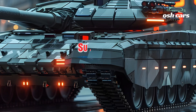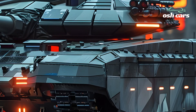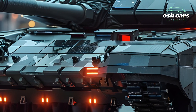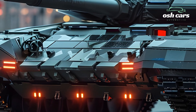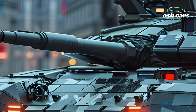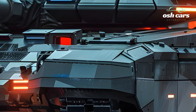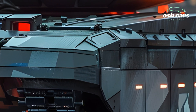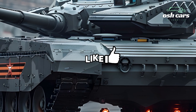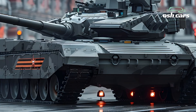Mobility and situational awareness are significantly enhanced in the 2026 T-14 Armata. Its powerful diesel engine and advanced suspension system offer exceptional speed and agility across various terrains, ensuring that the tank can maneuver effectively in both offensive and defensive operations. The inclusion of state-of-the-art sensors, including radar and thermal imaging, grants the T-14 unparalleled situational awareness, allowing for precise targeting and enhanced battlefield intelligence.